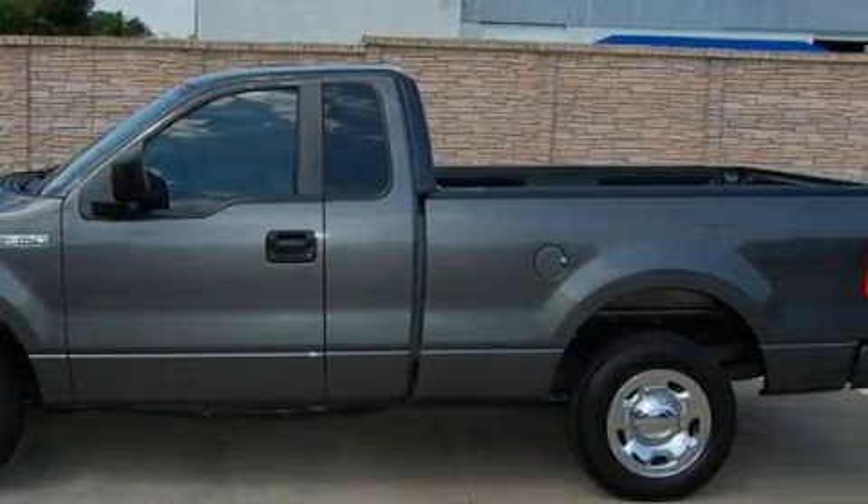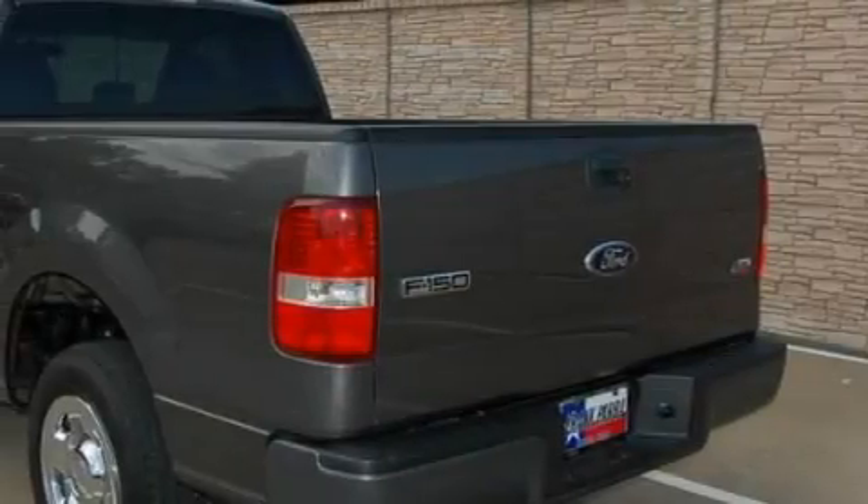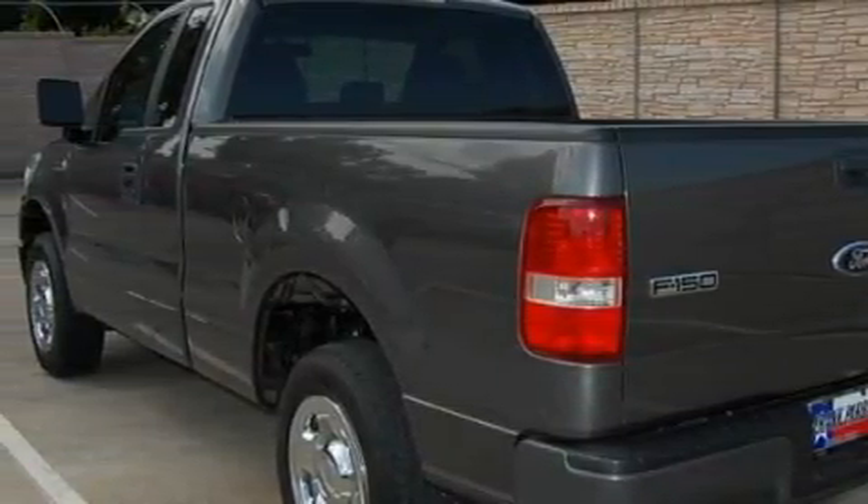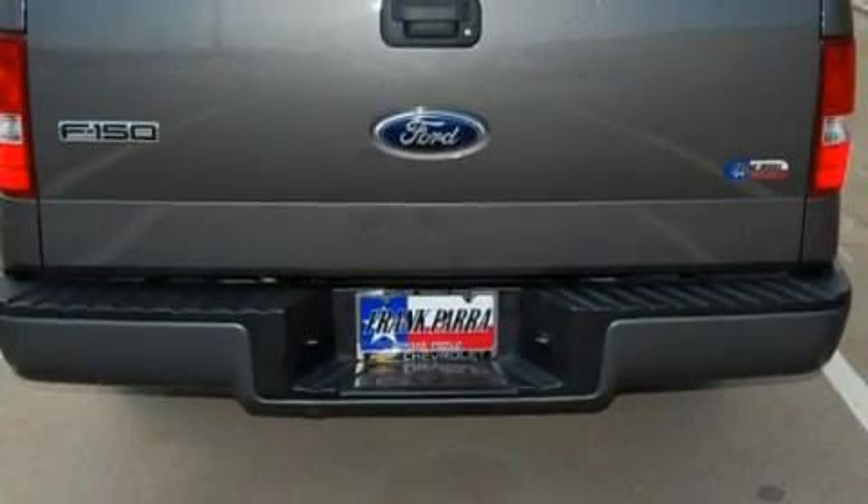This Ford's list of numerous features includes a ventilation system, a power outlet, an AM-FM radio, a driver front airbag with multi-stage deployment, an anti-lock braking system, and this vehicle has just over 47,000 miles.